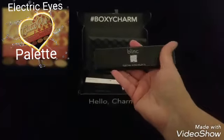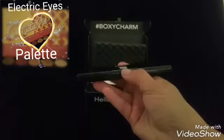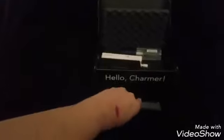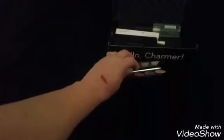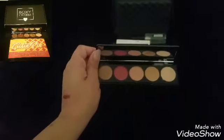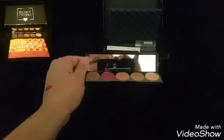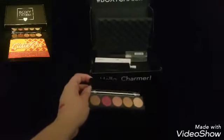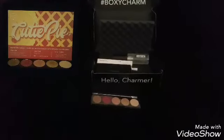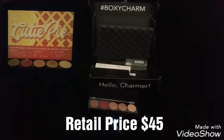The first item is the Blinc Electro Eye Palette. Opening it up, we've got some nice browns and beiges and a nice little red, plus a beautiful mirror. That's a really nice palette.